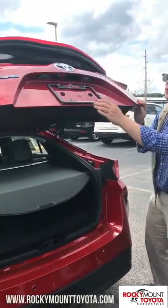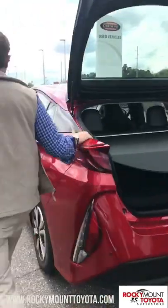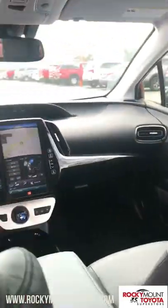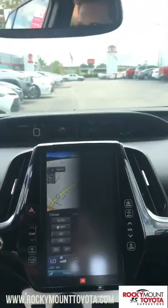This Prius does come equipped with a backup camera, as you can see right there. This is one of the safest vehicles on the road — it does come equipped with Toyota Safety Sense.